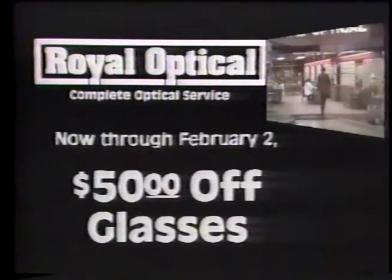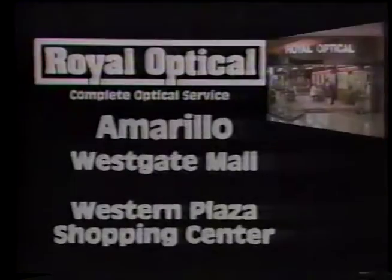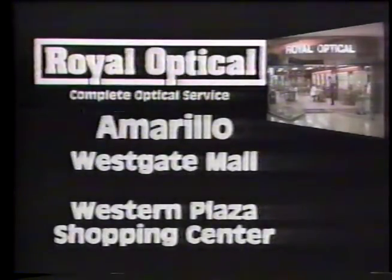Save $50 at Royal Optical on any pair of prescription glasses. No restrictions. Offer expires February 2nd. Visit the Royal Optical nearest you. Royal Optical on any pair of prescription glasses.